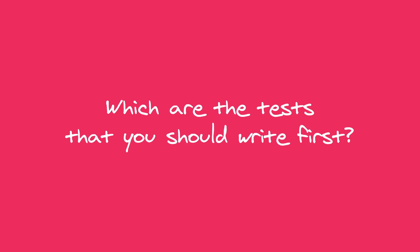Which tests should you write first? I get this question a lot in my DMs and sometimes at conferences. This may sound like a rookie question, but it's probably not — because you can find yourself working on a brand new project even after years of experience establishing yourself in a project that has been running for years.